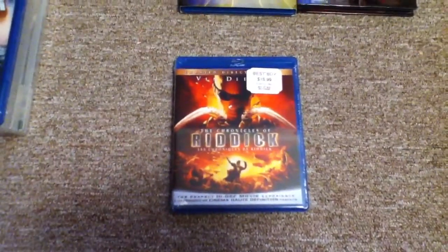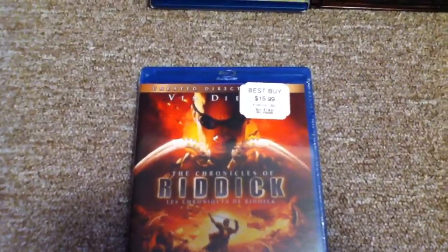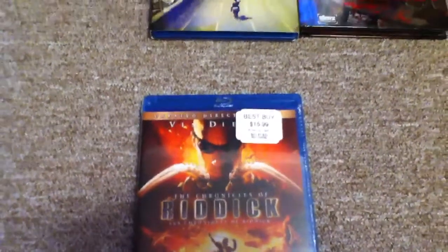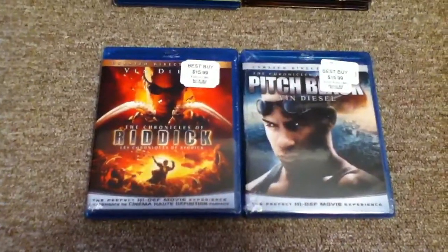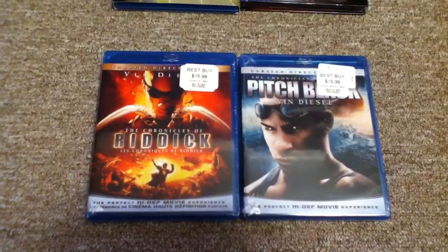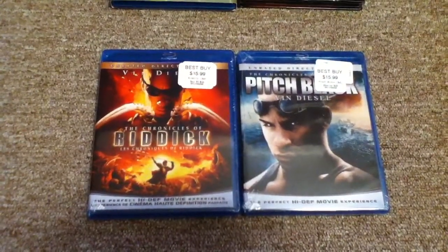Up next is The Chronicles of Riddick. Got it for $10 at Best Buy — original price was around $16. As well as I picked up Pitch Black for the same price, $10. I had some Reward Zone points, so I just cashed them in. I basically paid about $7.50 cash for the two.